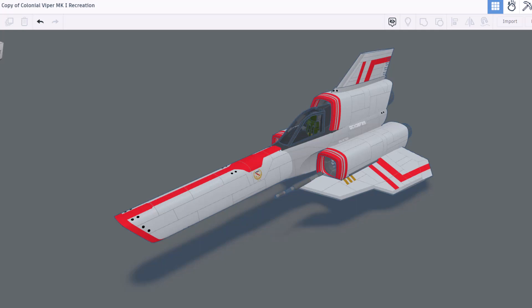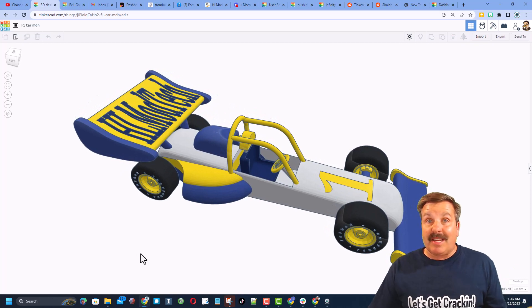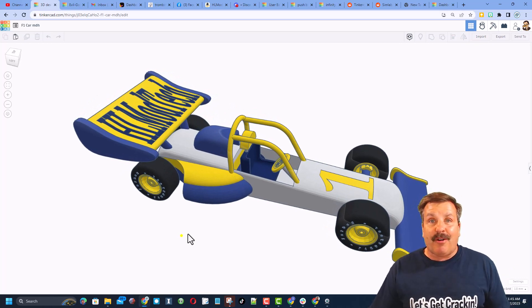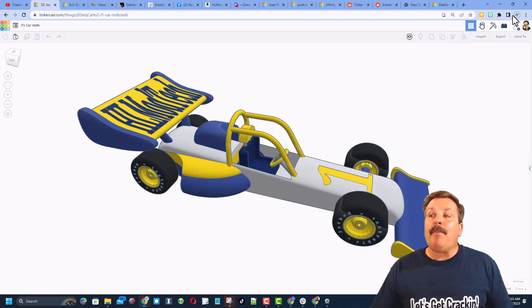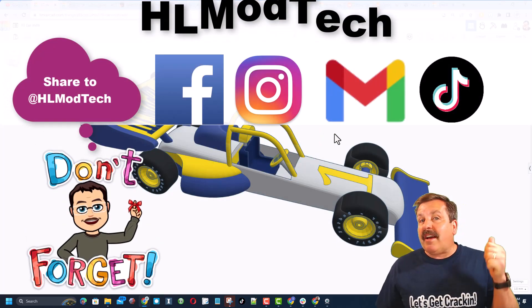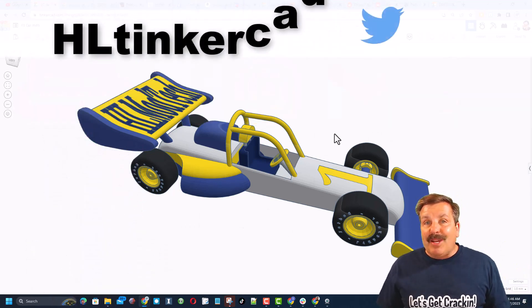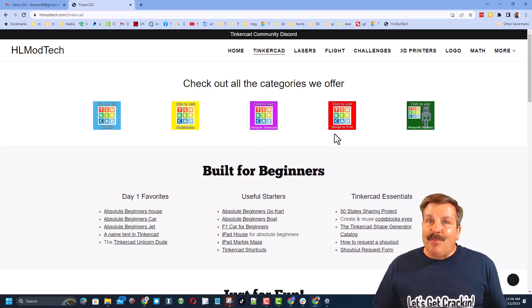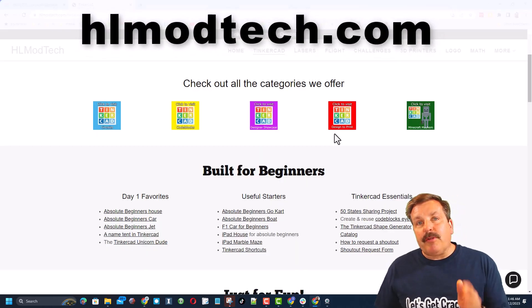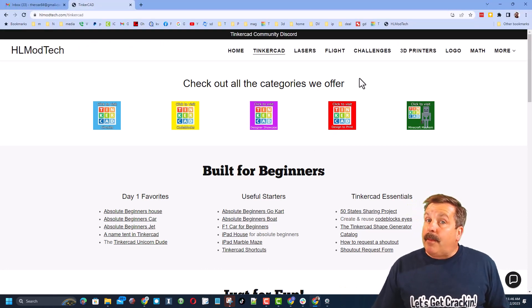Let's zoom out and take one more look at the epic colonial viper MK1 recreation by viral funk punk — fantastic work, and thanks so much for sharing. Friends, remember in Tinkercad if you ever make something awesome — like say you complete my F1 car tutorial — you can share it with me so easily. Click the button, generate a link, copy that link, and reach out. I am HL Modtech on Facebook, Instagram, Gmail, and TikTok. You can also find me on Twitter as HL Tinkercad.